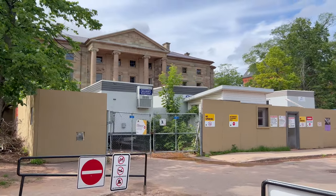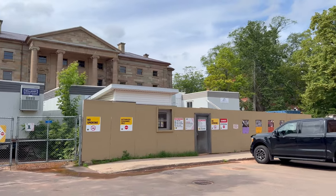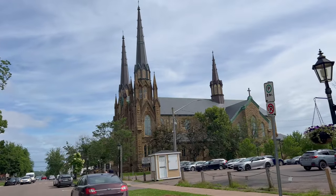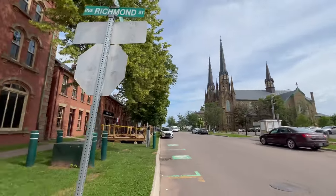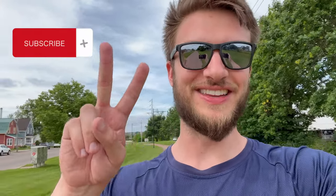Here is the Province House — it has been under construction for the last seven years, so hopefully if you're coming here to visit it'll be open when you arrive. And here's St. Dunstan's Basilica church — you can see this from all over town, so it's a nice landmark to find your way back if you're in the downtown area. The food from John Brown's was delicious — I got the nachos and burger and it was so good. Now I'm just gonna go pick up my car. Thank you so much for checking out this vlog — I really appreciate you watching. Thank you so much.